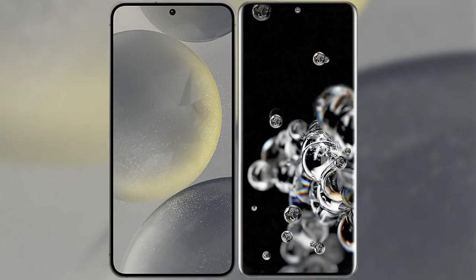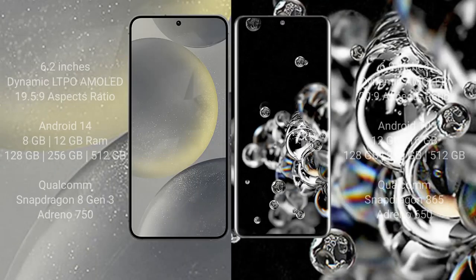I will compare the new Samsung Galaxy S24 with Samsung Galaxy Note 20 Ultra. Samsung Galaxy S24 comes with a 6.2-inch Dynamic LTPO AMOLED display and aspect ratio 19.5:9. Samsung Galaxy S20 Ultra comes with a 6.9-inch Dynamic AMOLED display and aspect ratio 20:9.